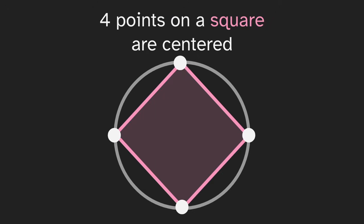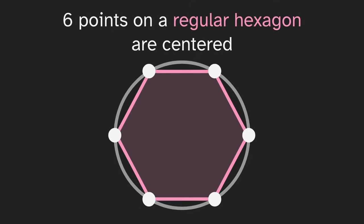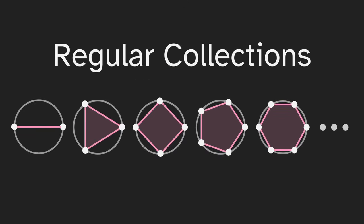We could do the same with four points on a square, five points on a regular pentagon, six points on a regular hexagon, and we can keep going on any regular polygon. So we'll call these regular collections of points, where the points are evenly spaced. Each of these is centered.